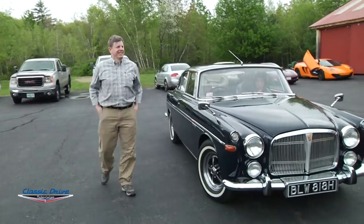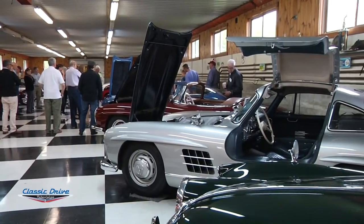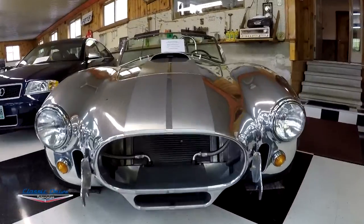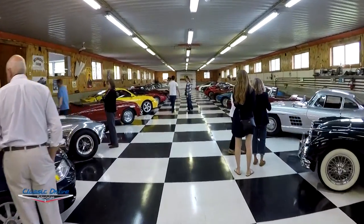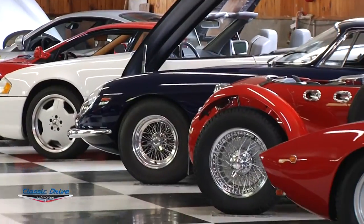All right, here we are — great ride up, no problems. We didn't pass anybody and they all got here before us, so I guess we'll go in and check out Chuck's collection. It's supposed to be great.